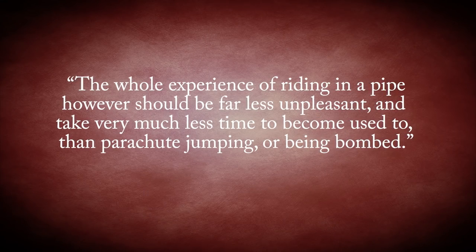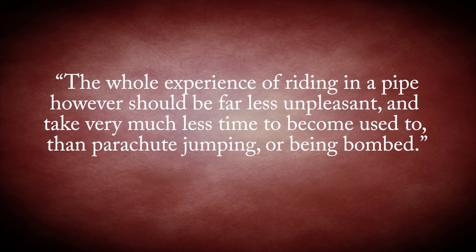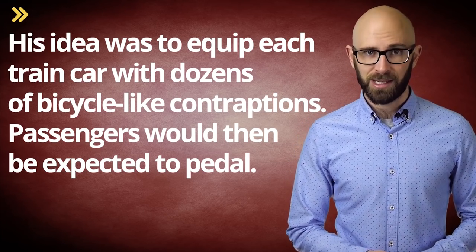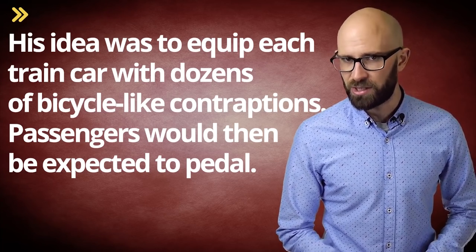As he said, 'The whole experience of riding in a pipe, however, should be far less unpleasant and take very much less time to become used to than parachute jumping or being bombed.' Another of Pike's impractically genius ideas, this time after the war, was to get around the energy crisis by having trains not be propelled by conventional fuels but by human power. His idea was to equip each train car with dozens of bicycle-like contraptions — passengers would then be expected to pedal. This would cause people to eat more, needing more calories, which was a problem given post-war food shortages. Pike felt this was fine because while certain foods were in short supply, sugar was plentiful, and a pound of sugar converted to energy via the human digestive system would produce more energy than from burning a pound of coal or oil.